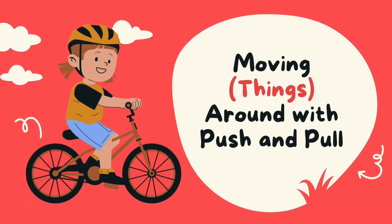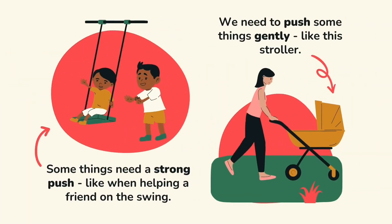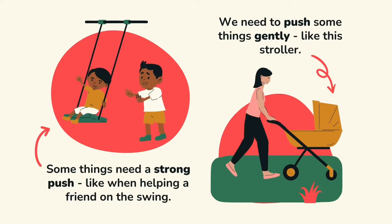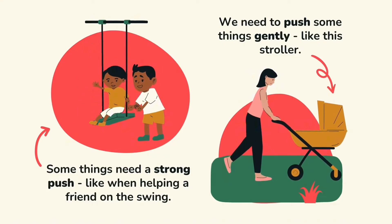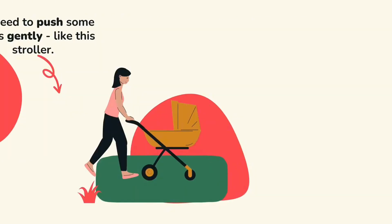Moving things around with push and pull. A push is to move something away from you. We can push something gently, like this stroller, and some things need a stronger push, like when helping a friend on a swing.